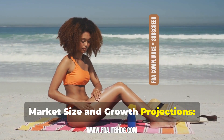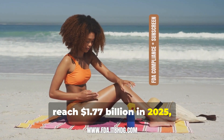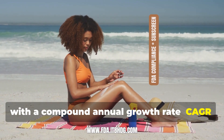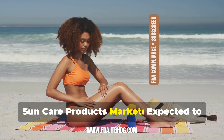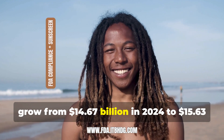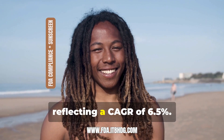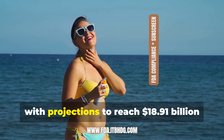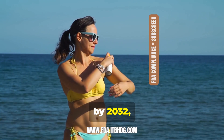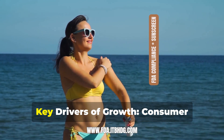Market size and growth projections: The mineral sunscreen market is anticipated to reach $1.77 billion in 2025, with a compound annual growth rate of 5.30%. The suncare products market is expected to grow from $14.67 billion in 2024 to $15.63 billion in 2025, reflecting a CAGR of 6.5%. The broader sunscreen market, valued at approximately $12.6 billion in 2024, is projected to reach $18.91 billion by 2032, indicating a CAGR of about 5.28%.